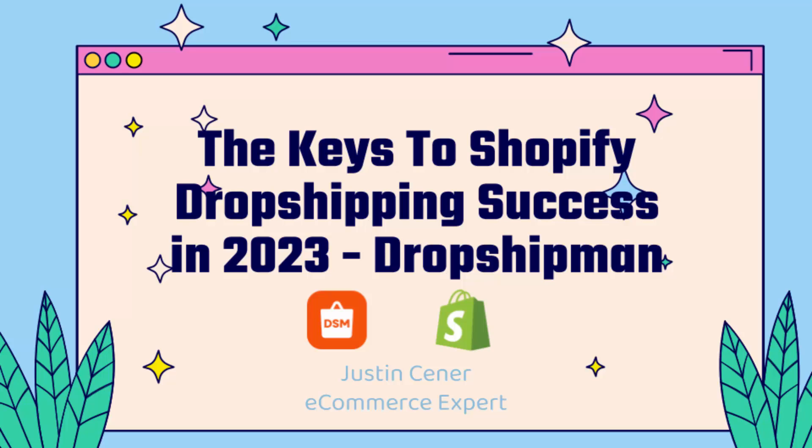Hey everybody, Justin Siener here. In this video, I'm going to show you the keys to dropshipping success in 2023 and beyond. Let's jump right into it.